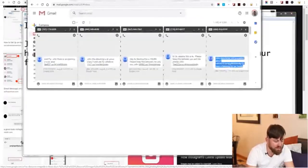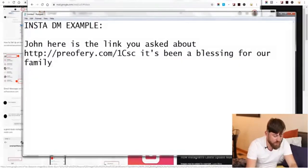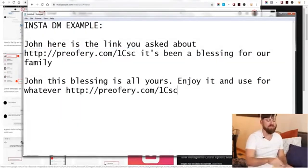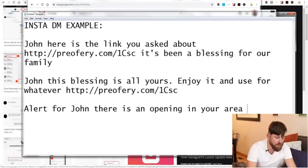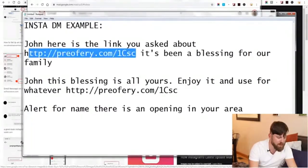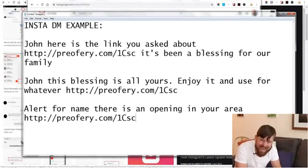Another message template could be: 'John, this has been a blessing. Use it for yourself' — and you put your link there. Or here's another template: 'Alert for [name], there is an opening in your area' — and you'd take your link and put it there. So you have a few different messages you can send out to people.